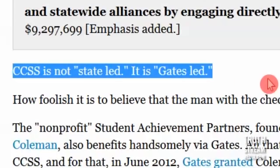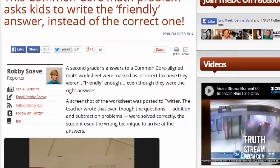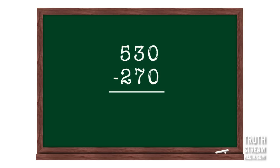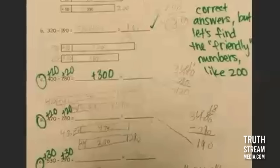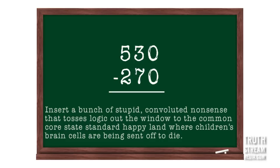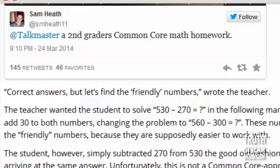Here's a new one: a second grader's math homework. The problem was subtract 270 from 530. The kid did it, wrote the right answer. The teacher said no, that's not the Common Core 'friendly' answer. Because in Common Core you can't just subtract a number from a number and get the answer — that makes too much sense, that's too easy, too logical. Those are the basic arithmetic skills we actually need.